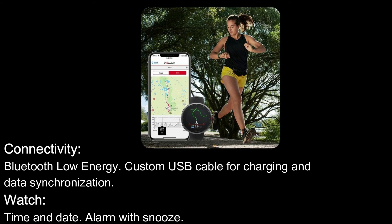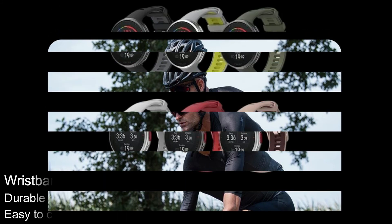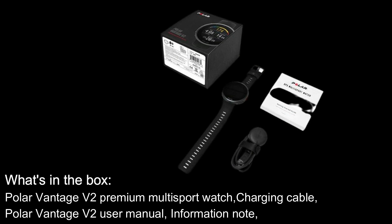Watch functions: Time and Date, Alarm with Snooze. Connectivity: compatible with all standard BLE heart rate sensors and running cadence and power sensors, as well as cycling speed, cadence and power sensors. Wristbands: durable and comfortable integrated proprietary silicone wristbands, easy to change. Water Resistance: water resistant to 100 m, suitable for swimming. What's in the Box: Polar Vantage V2 Premium Multi-Sport Watch, Charging Cable, Polar Vantage V2 User Manual, and Information Note.